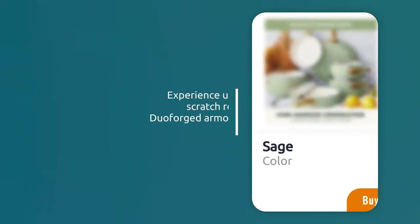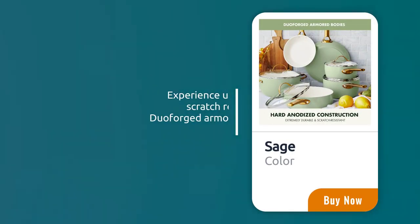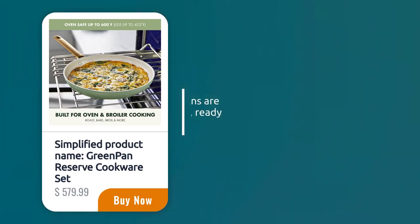Experience unmatched strength and scratch resistance, thanks to our duo-forged armored bodies and uniform heat distribution. Designed for versatility, these pans are oven and broiler safe up to 600 degrees Fahrenheit, ready for any recipe.